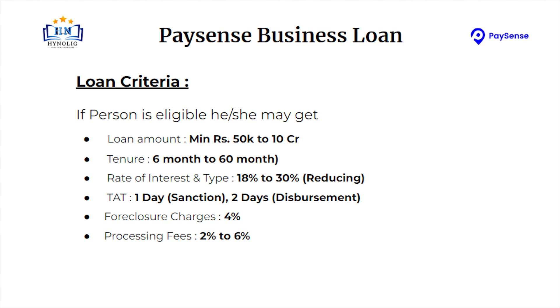Let's talk about loan criteria. If a person is eligible, he or she may get a loan amount up to 50,000 to 10 crore. Tenure will be 6 months to 60 months. Rate of interest will be 18% to 30% at reducing rate.